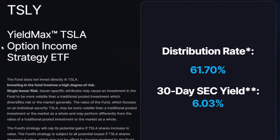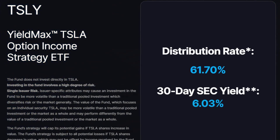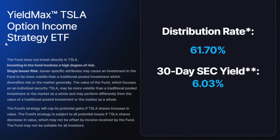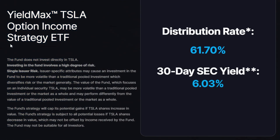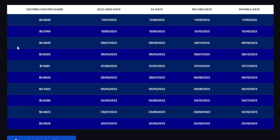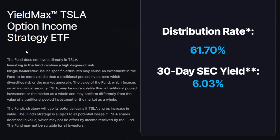The last ETF for my higher-yielding portfolio focused on income is the YieldMax Tesla Option Income Strategy ETF, or TSLY — which I do hold as a position currently. Basically, TSLY uses synthetic covered calls and writes call options on Tesla as the underlying. Using options referenced to Tesla stock, this ETF has been paying massive distributions — so much so that the current distribution rate is around 61.7%, which is insane.